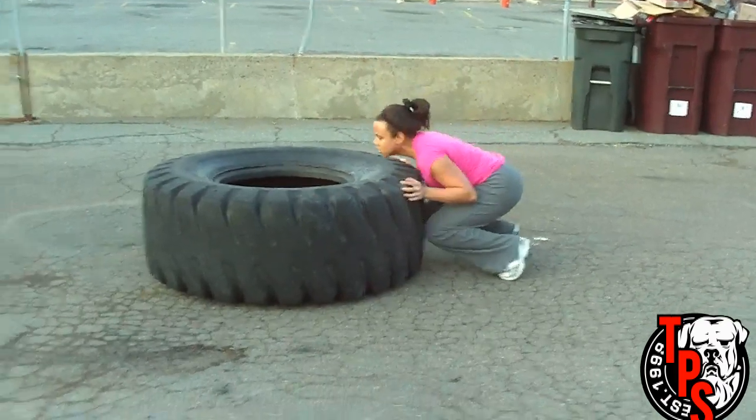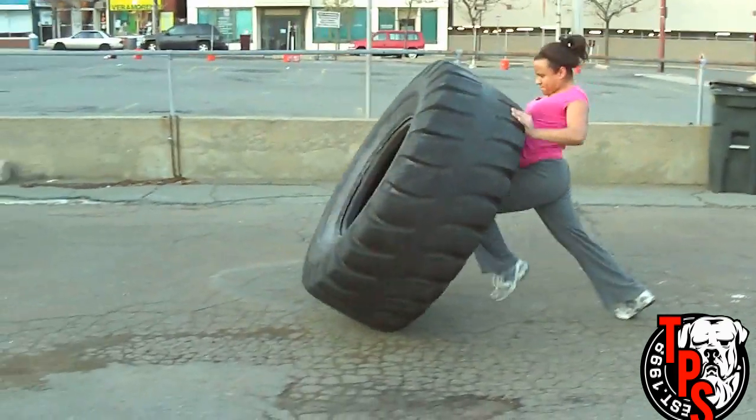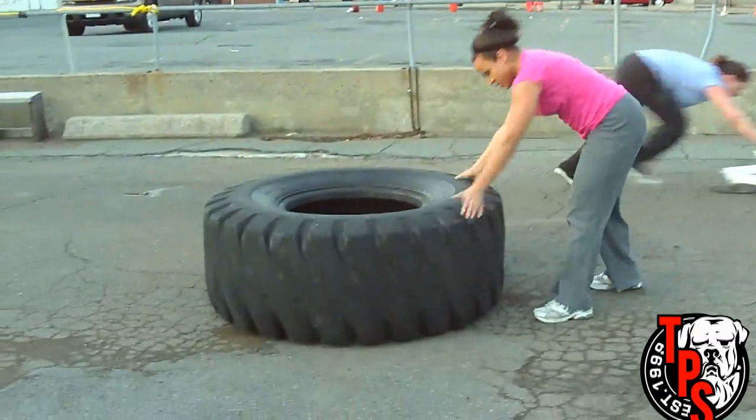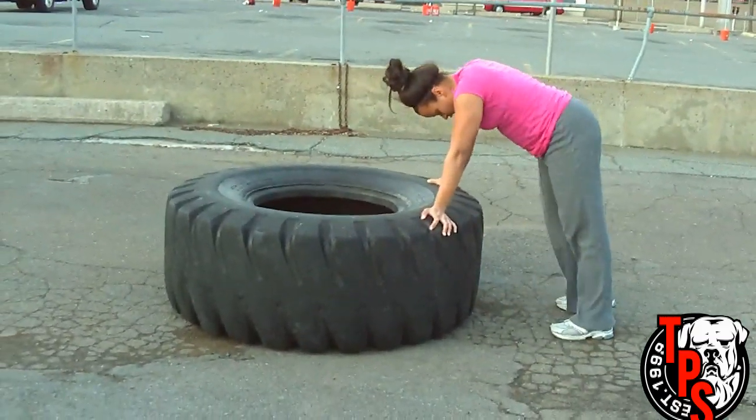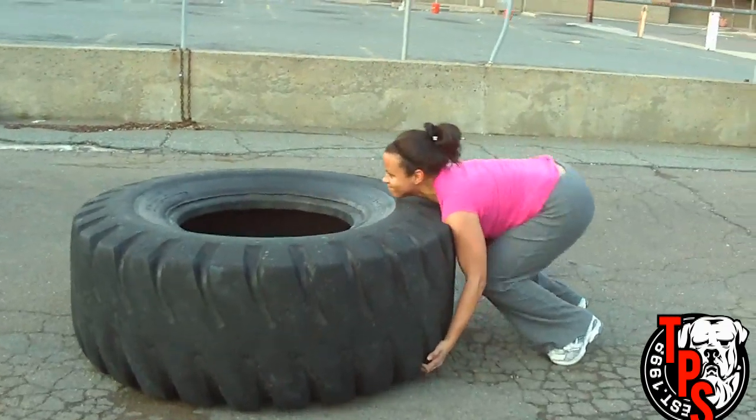If you decide to add finishes into your workout, you can choose any exercises that you like. Big full-body movements tend to work better. We like the tire, we like the prowler, we like sandbag work, we like to put the strongman implements in.